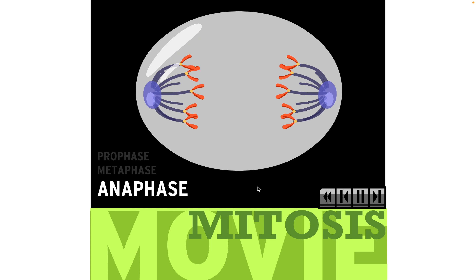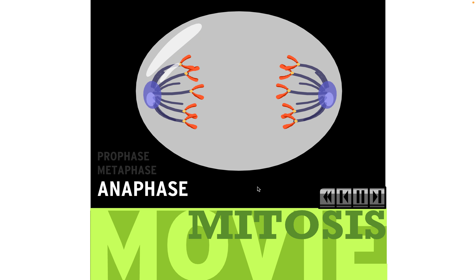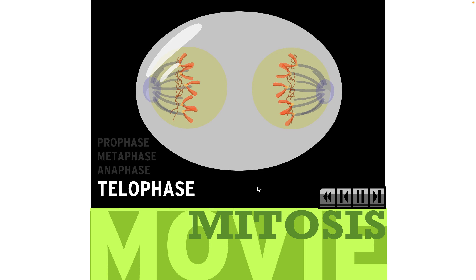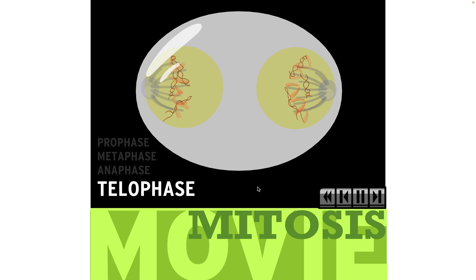The centromeres then divide during anaphase. Identical chromosomes separate and move to opposite sides of the cell. The final phase is called telophase. During this phase, spindle fibers start to disappear. Chromosomes uncoil, and it becomes harder to see them. Each mass of chromosomes develops its own nuclear membrane to make a new nucleus.